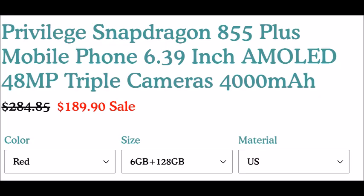Hello guys, on the net I found this smartphone at a very low price for its features.